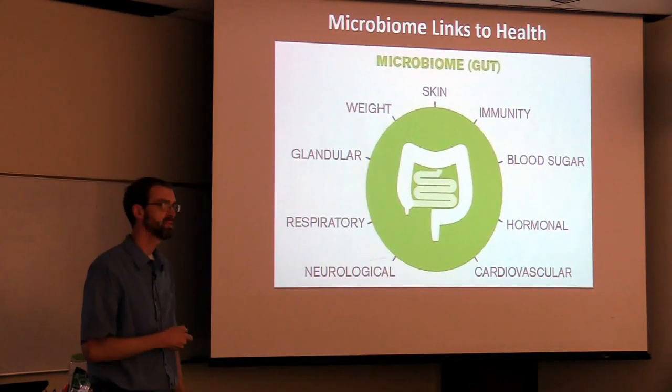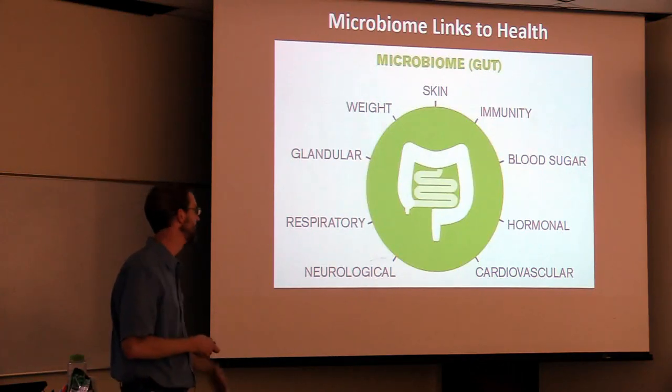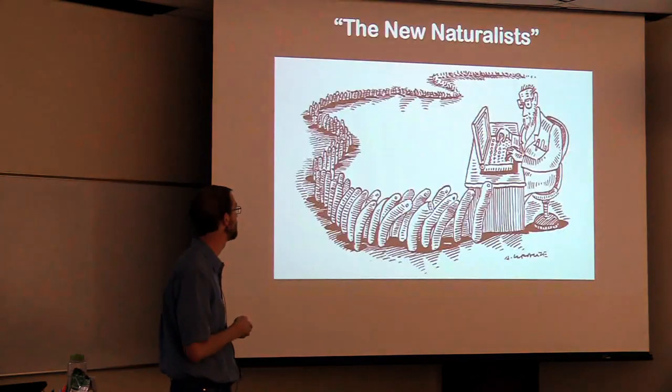I want to talk about soil, so I'm going to move on. This is why I got into soil microbiomes — I was following all this literature as it was coming out.